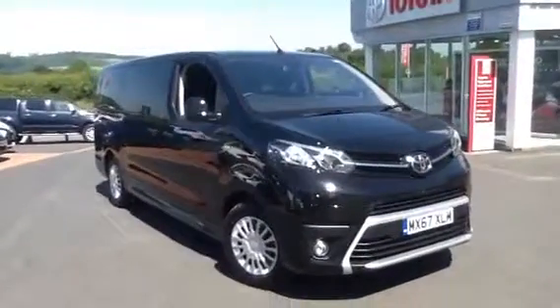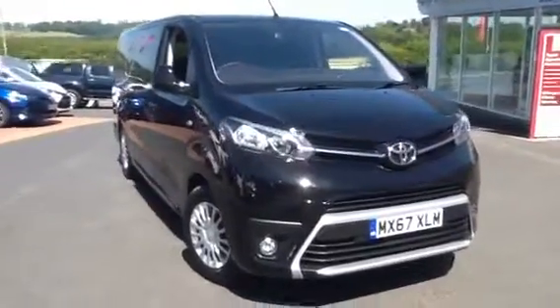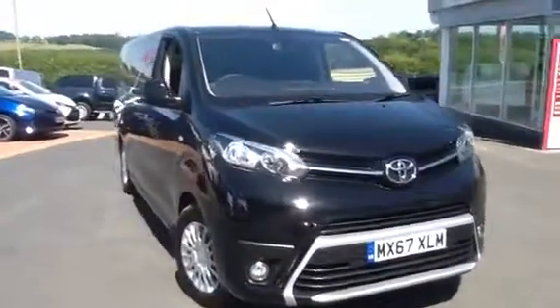Hello and welcome to Border Toyota St Boswell's. Here we have a Pro-Ace Verso van. This particular model is a 67 plate.